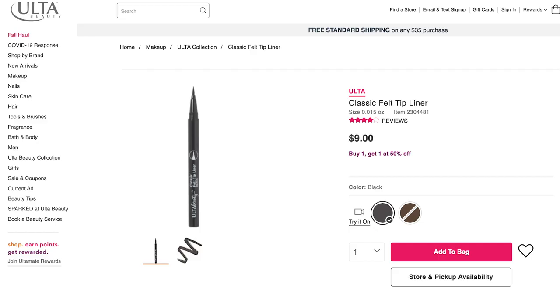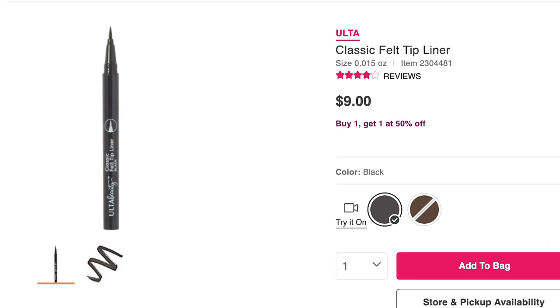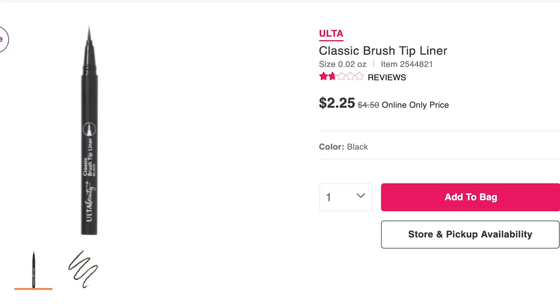Let's start with the makeup category, because the majority of fungal acne safe products fall here. They have a classic felt tip liner for $9 in black or brown, and also a classic brush tip liner for $4 that only comes in black.